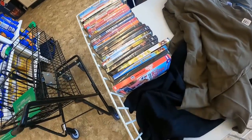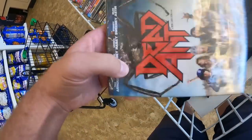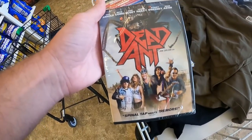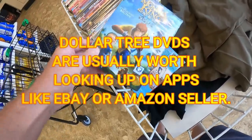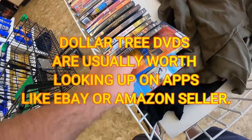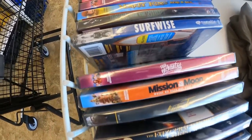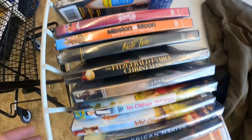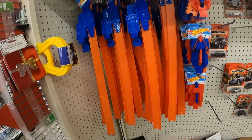I walk into the Dollar Tree and I see these DVDs here, and none of these are great titles. Dead Ant goes for about five bucks on eBay — yes, that's profitable, very very small profit. The Monkey King with Jackie Chan — again, not DVDs that I'm gonna buy. I did go to a few other Dollar Tree stores and saw some great DVDs, but none of them here.